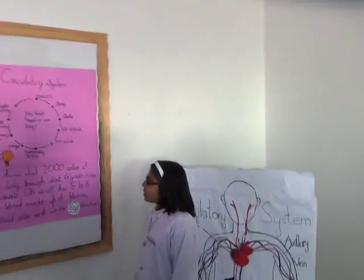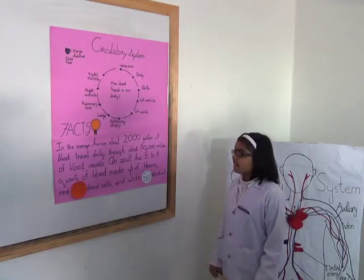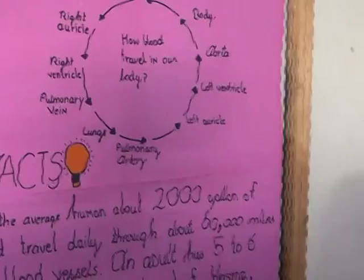The oxygenated blood from the lungs returns to the left auricle through the pulmonary artery. When the left auricle contracts, blood is pushed into the left ventricle. From this chamber of the heart, blood is pumped to the upper and lower parts of the body through the aorta.